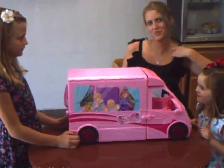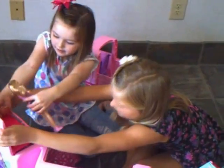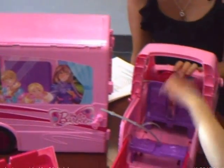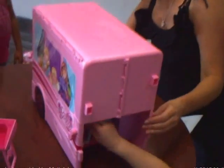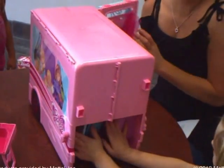Hello, my name is Pam from Shop With Me Mama. We're having a Mattel Barbie party today. The first one is the Barbie Sisters Deluxe Camper. It's really cute. This was actually kind of fun for me to put together because I had to put on all the stickers.